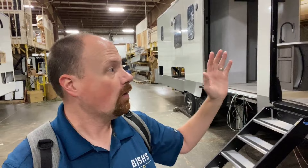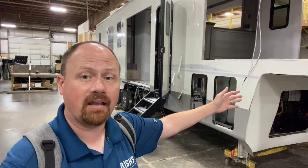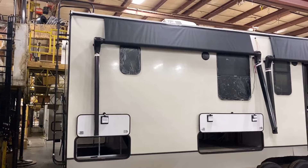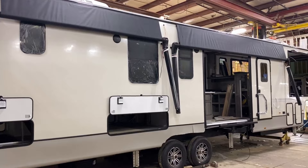So there's a lot of time that goes into every single one of these. It's not like the RV that rolls out the door today got started today — it got started a couple days ago. Every single unit spends at least two days on the production line, not to mention the wall curing time before that.